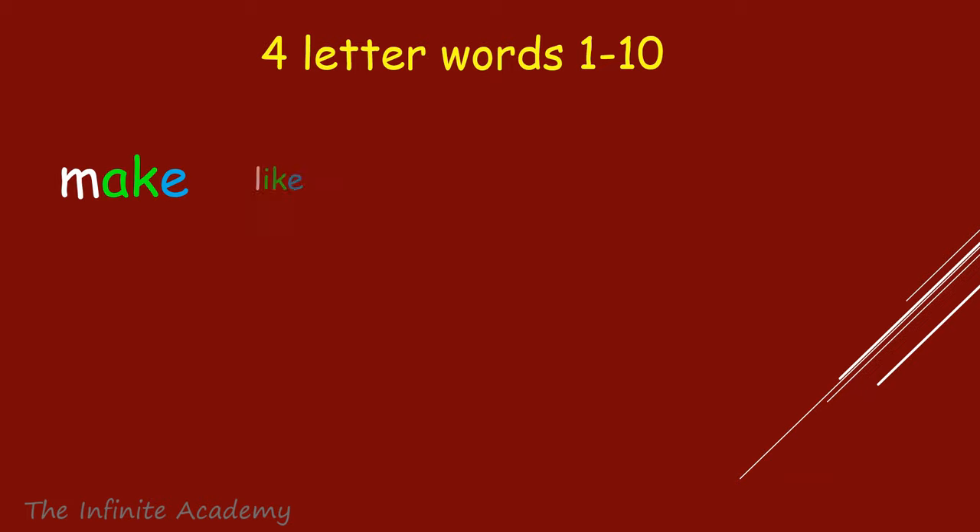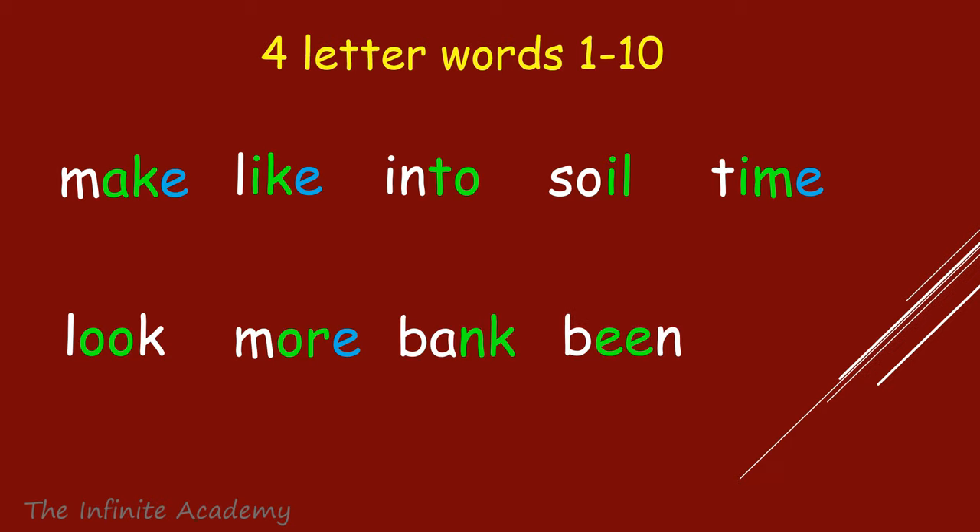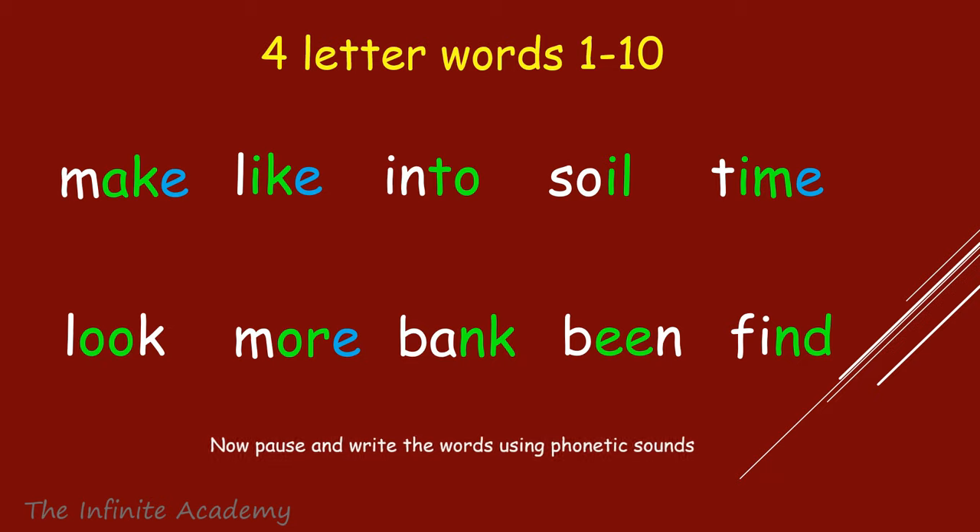Make, Like, Into, Soil, Time, Look, More, Bank, Bean, Find. Notice that the words ending with E, which are colored in blue, are Magic E words.